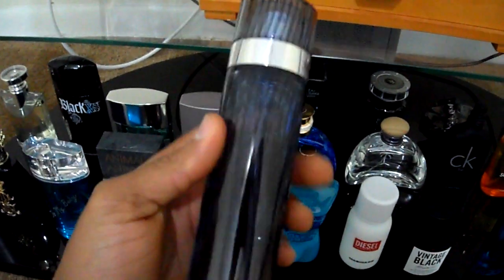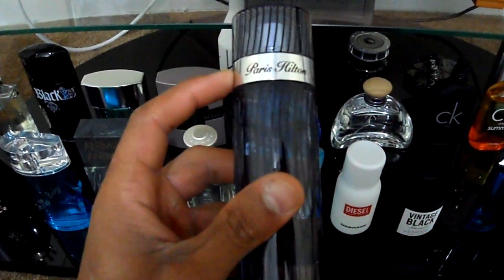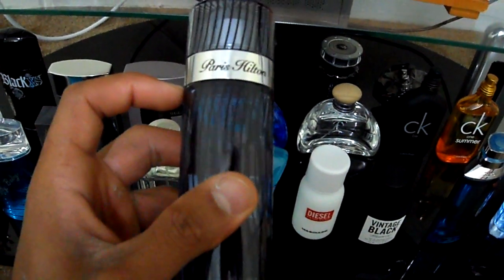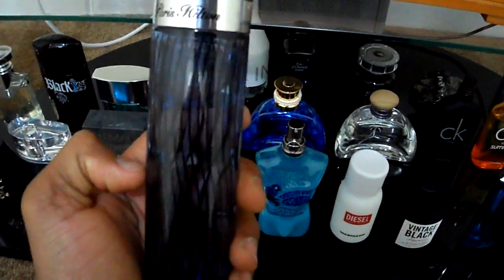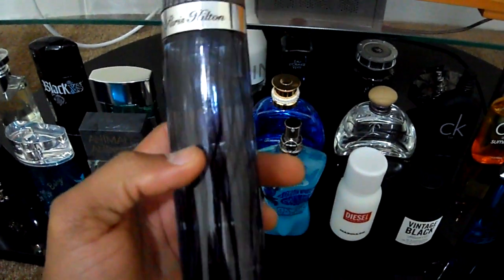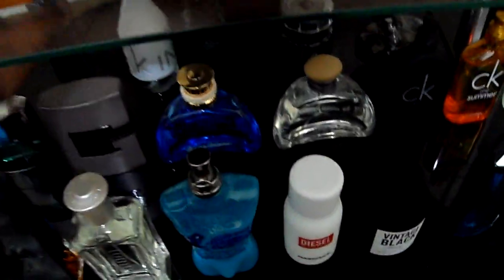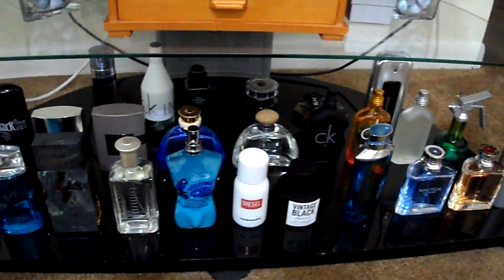Last but not least is Paris Hilton's For Men. I also have Just Me as a work fragrance and Eternity Summer from Calvin Klein at work, which is why you won't see those bottles here. This Paris Hilton is a very aromatic cucumber fragrance that gets compliments — a very good fragrance for such a cheap price. I would recommend the purchase of this and Just Me, which is also aromatic but fruity, kind of like Acqua Di Gio but projects more. Alright guys, that wraps it up — this is my cheap fragrance reviews and collection video part two. Take care.